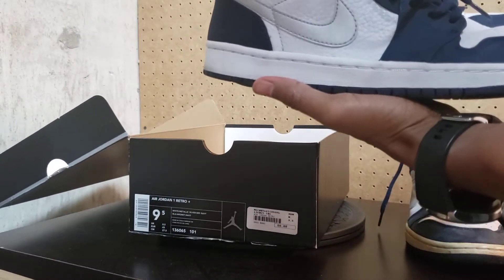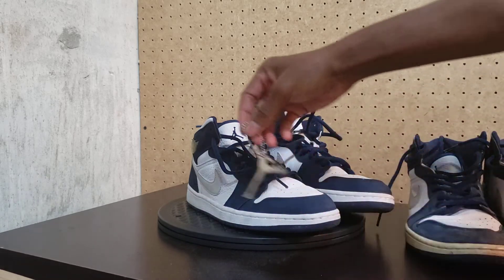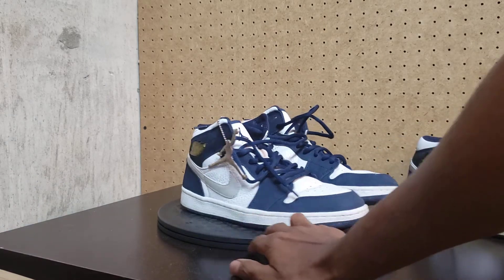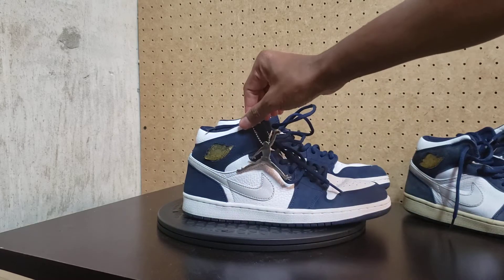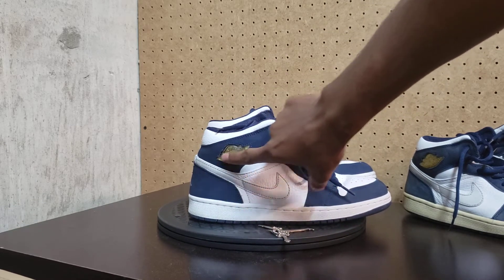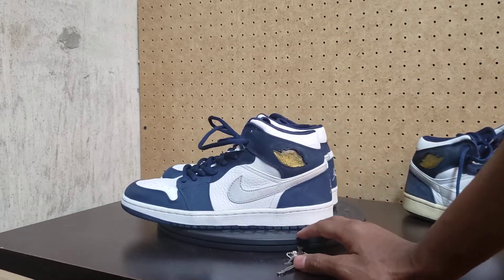I think it was last year or maybe two years ago I grabbed these. It even came with a little Jordan keychain tag. I'm pretty sure these were worn, but they were in great condition. I wasn't mad about the purchase — even though this part right here was cracked. I'm going to have to glue it because the wing right here is coming out.